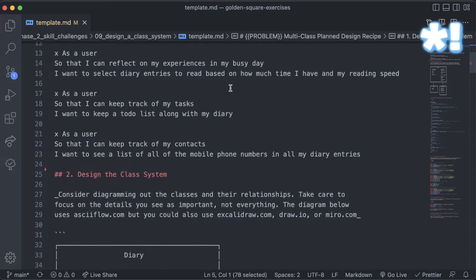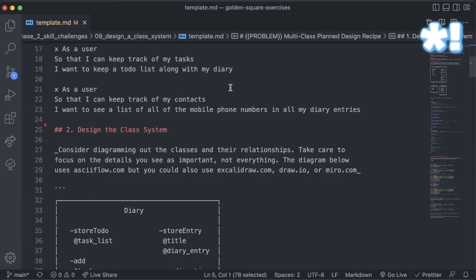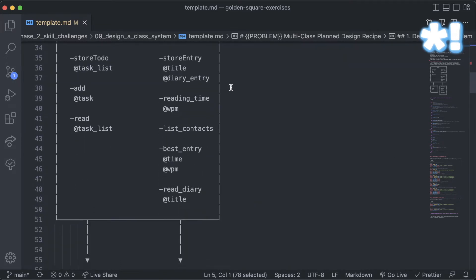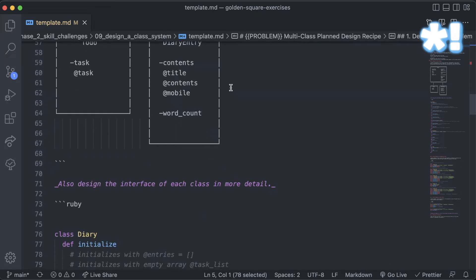After that, once you've got a structure, you start to design how your classes might work, which we'll talk about more in object-oriented design. You start to imagine how that will be built up and what things they need. For example, with diaries and diary entries, you think: if they have a diary, they'll need to create an entry, add it to the diary, and read that diary. These are the kinds of things you think about and how they would work in your code.